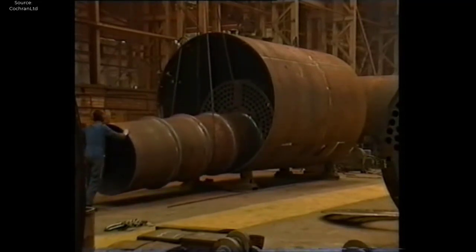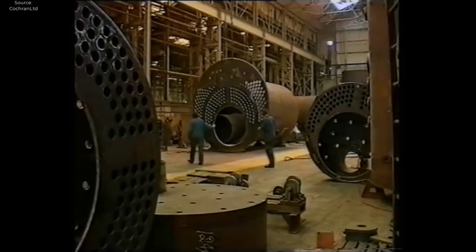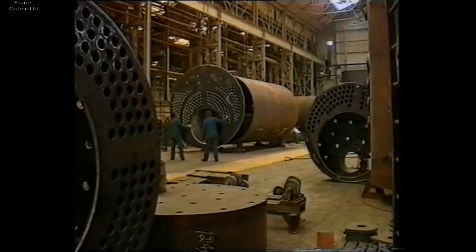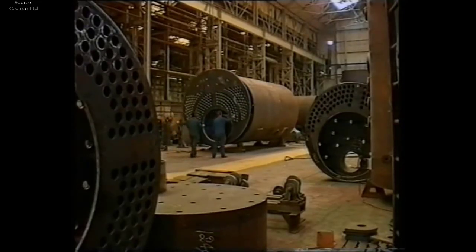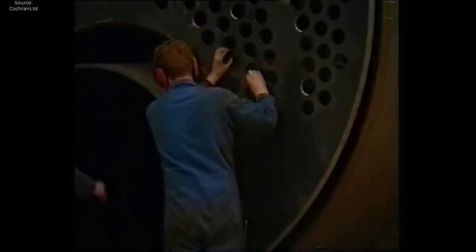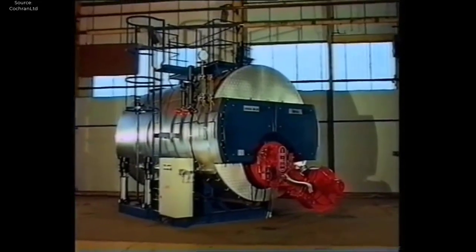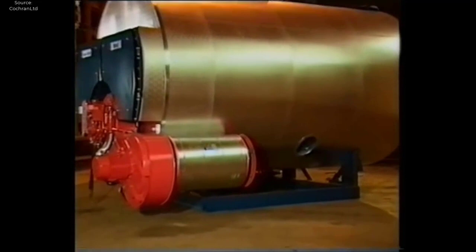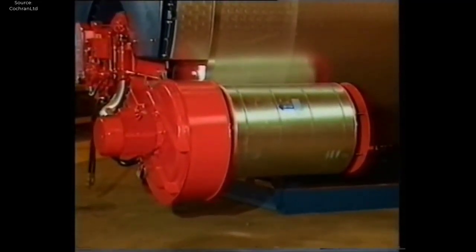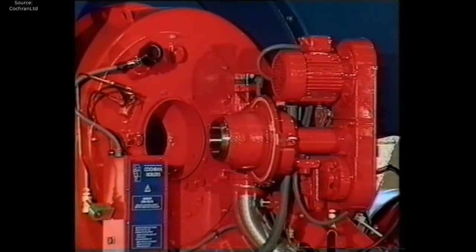As the individual components take shape, they undergo a meticulous assembly process where skilled technicians bring them together to form the complete boiler unit. Following detailed engineering drawings and assembly instructions, each component is carefully inspected for fit, alignment, and integrity before being integrated into the final assembly. This process requires a keen eye for detail and precision, as even the smallest deviation from specifications can impact the performance and safety of the boiler. Quality inspectors monitor each stage of production, conducting visual inspections and using precision measuring tools to identify any defects or deviations from specifications.